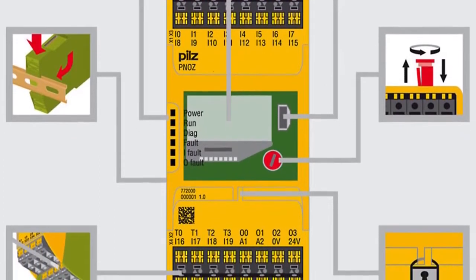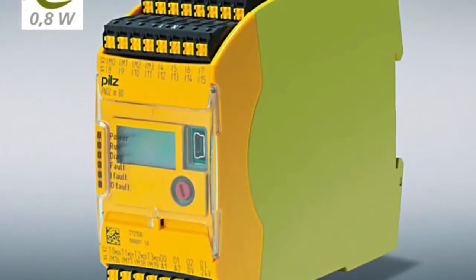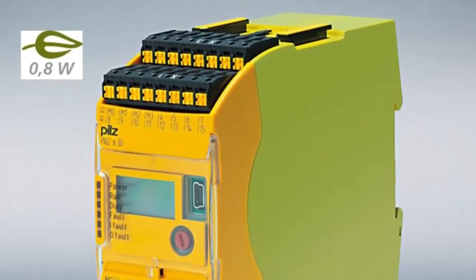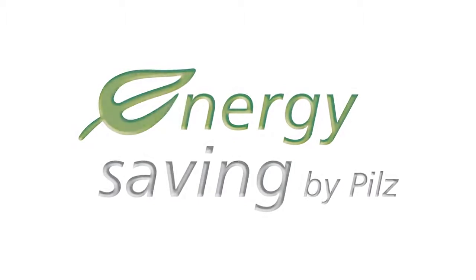All of these features help to save time during configuration and diagnostics and reduce engineering costs. The new base unit is particularly energy efficient, with a minimal power consumption of just 0.8 Watt — consuming up to 80% less energy than comparable products.